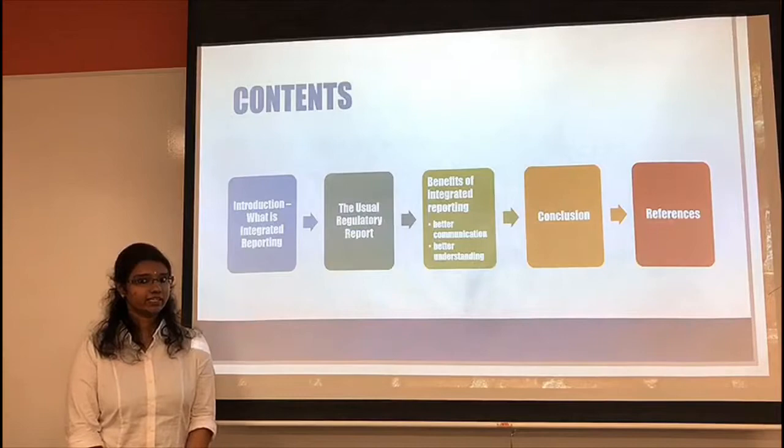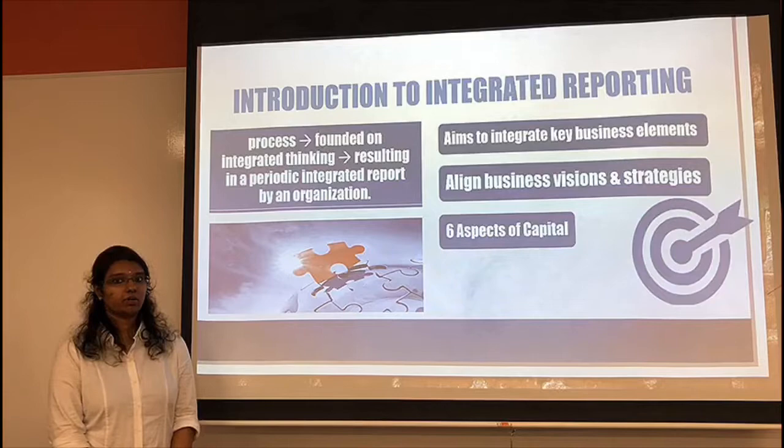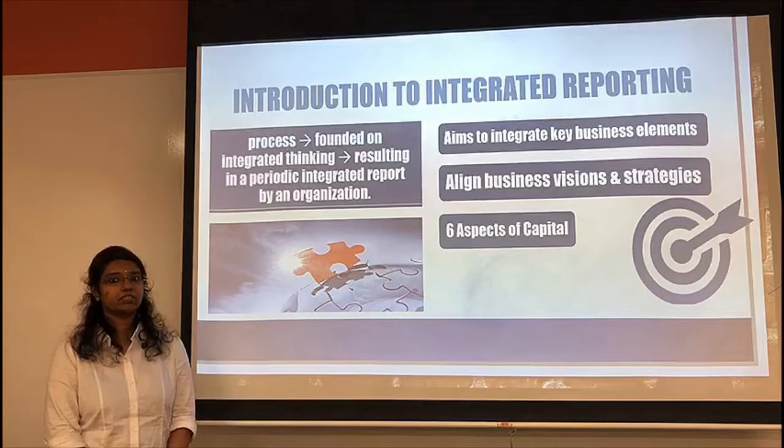Integrated reporting has been developed and promoted by the International Integrated Reporting Council. It is defined as the process that is founded on the principle of integrated thinking, which results in a periodic integrated report by an organization with the purpose of value creation over time and communications related to the aspects of this value creation.